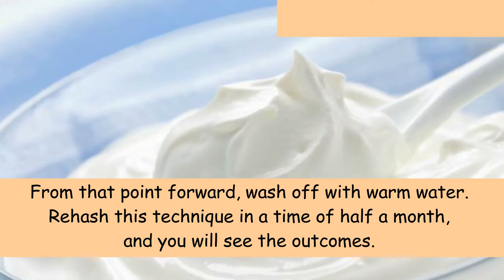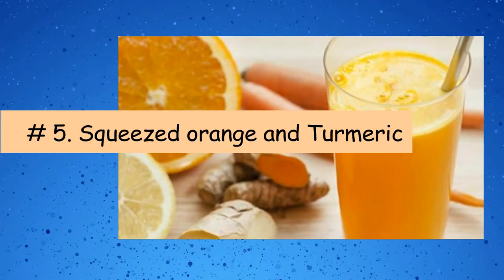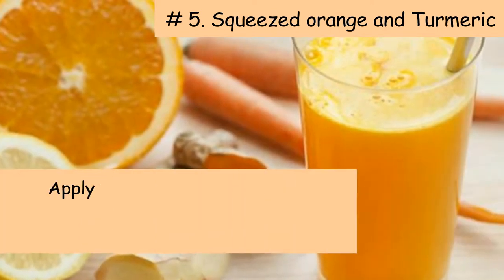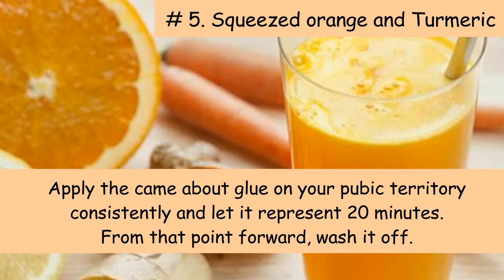Five: Orange juice and turmeric. Mix two tablespoons of orange juice and a pinch of turmeric. Apply the resulting paste on your pubic territory consistently and let it sit for 20 minutes, then wash it off.